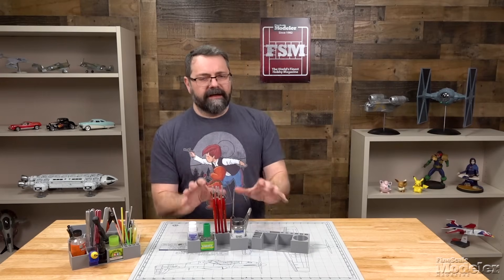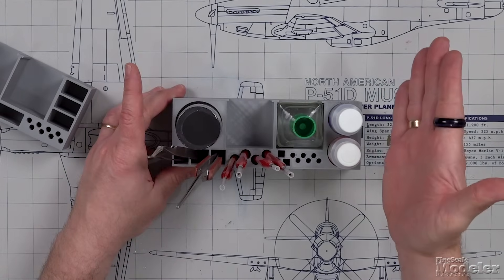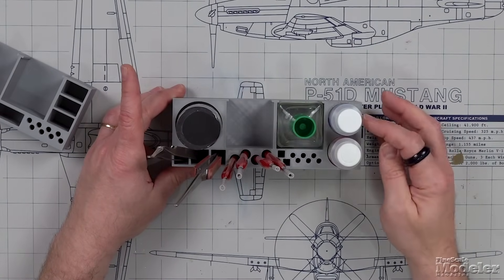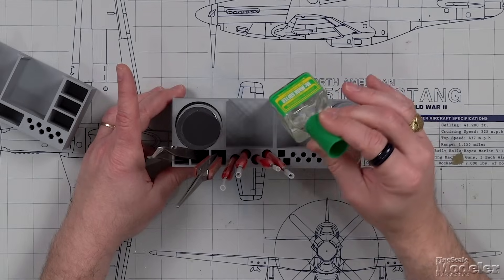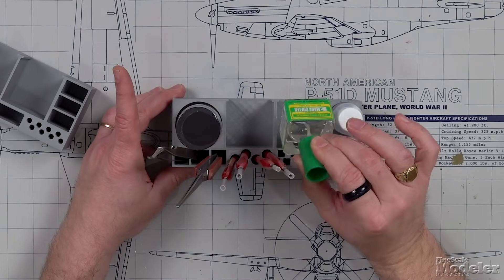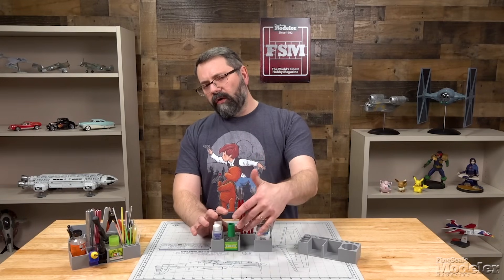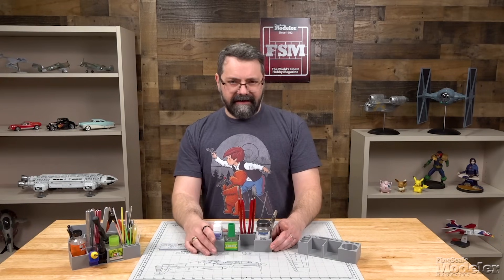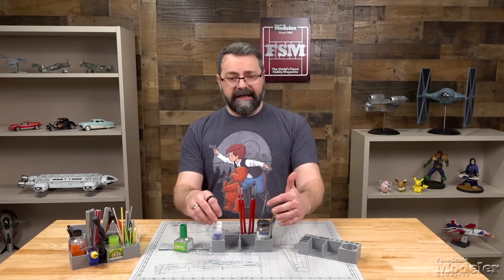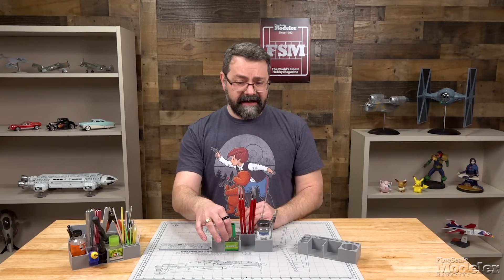Moving on to the finishing caddies — again, two different versions. The first has a place for Microscale's Microset and Microsol, two areas for square bottles (we put a bottle of Mr. Mark Softer in there, but Mr. Hobby or Tamiya decal setting solutions will both fit). If you're concentrating on Microset and Microsol, you could swap those areas to hold Tamiya panel line accent colors — those work just as well.